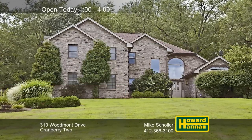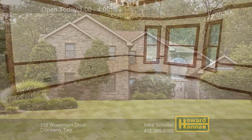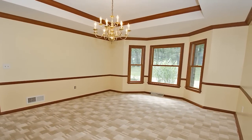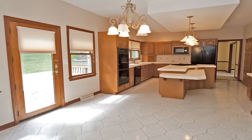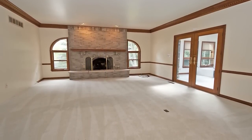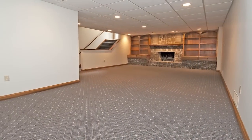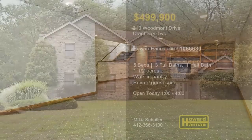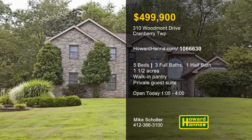Tucked away on one-and-a-half acres in Cranberry Township, this provincial home provides five bedrooms and three-and-a-half baths. Beneath a tray ceiling and a newer roof, crown molding and chair rail adorn the formal dining room. The eat-in kitchen is equipped with a breakfast island, a walk-in pantry, and a full complement of appliances. The first floor also includes an oversized laundry room and a family room capped by the first of two fireplaces. The other fireplace can be found on the finished lower level, whose private entry makes it an ideal guest suite. Make time between 1 and 4 to enjoy a personal tour with host Mike Scholler.